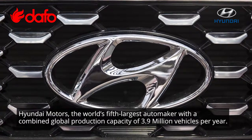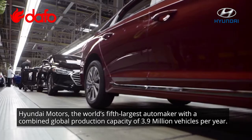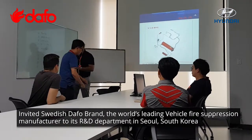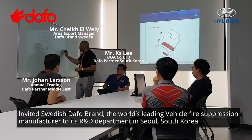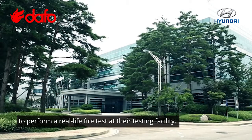Hyundai Motors, the world's fifth largest automaker, with a combined global production capacity of 3.9 million vehicles per year, invited Swedish DAFO brand, the world's leading vehicle fire suppression manufacturer, to its R&D department in Seoul, South Korea, to perform a real-life fire test at their testing facility.